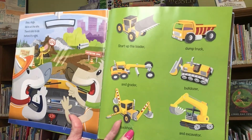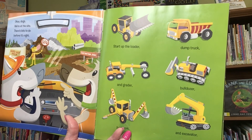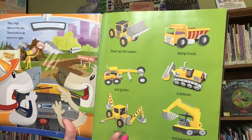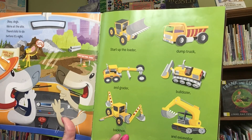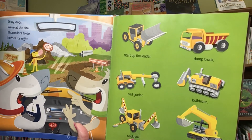Okay, dogs, we're at the site. There's lots to do before it's night. Start up the loader, dump truck, and grader, bulldozer, backhoe, and excavator.